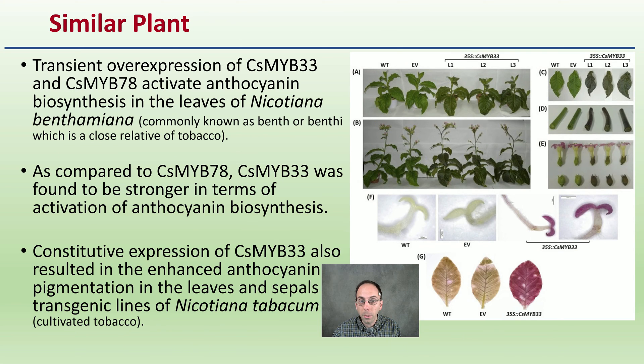They looked at similar plants and the transient overexpression of these genes in leaves of a close relative of tobacco. It was found that they were stronger in terms of activation of anthocyanin biosynthesis. Looking at a cross comparison in derivatives of cultivated tobacco, there is a clearly increased expression — you can see that higher degree of purple coloration and that enhanced anthocyanin pigmentation in the leaves as well as the sepals of the transgenic lines. We're able to modify those genes and see proof of concept with that increased purple coloration.